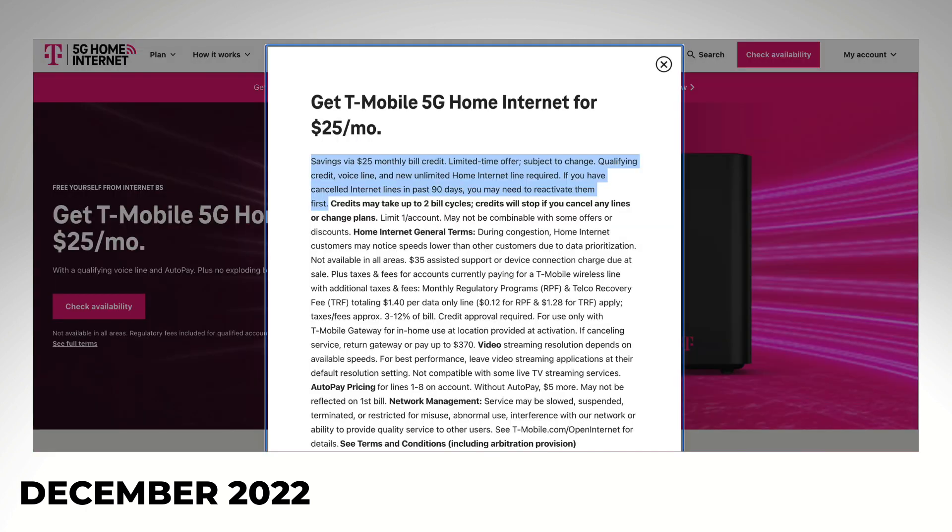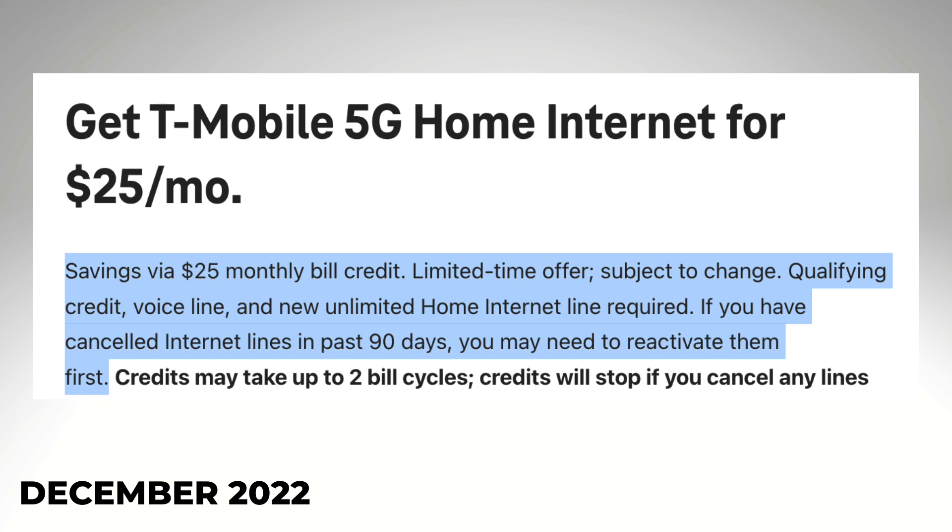Let's check out the fine print. First, it says a savings of $25 a month in the form of a bill credit — that's what'll bring it from $50 to $25. Then, limited time offer — I don't know when this one's going to end. You need at least one voice line with T-Mobile,